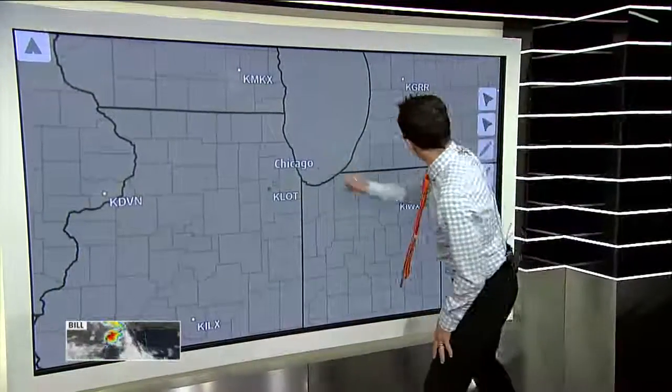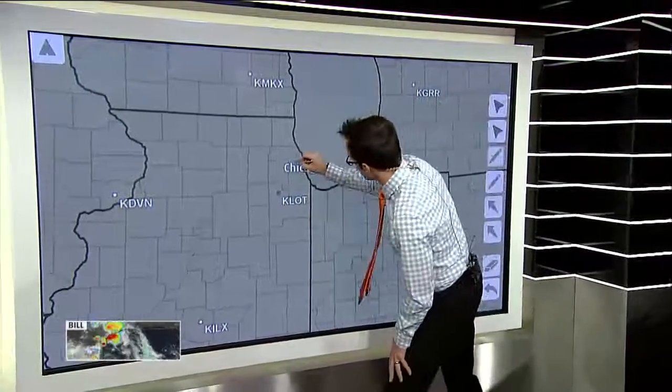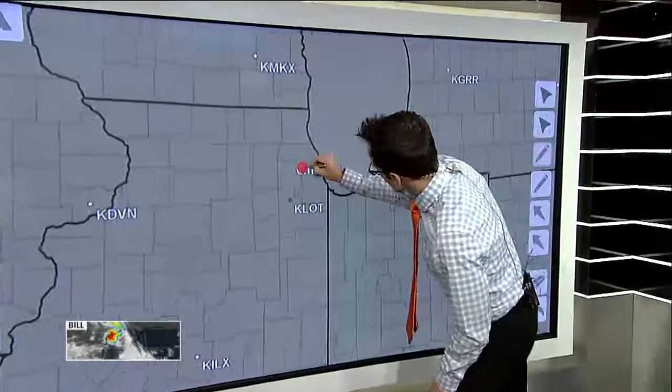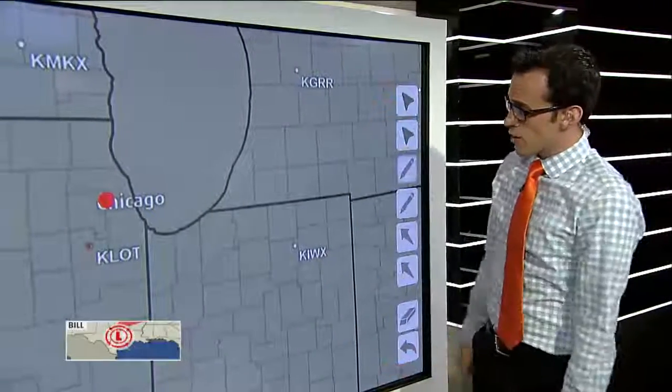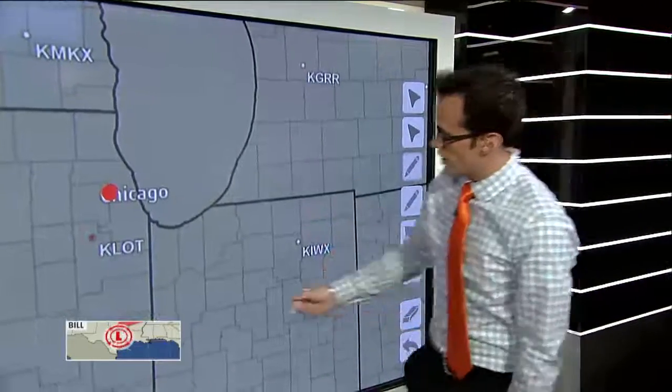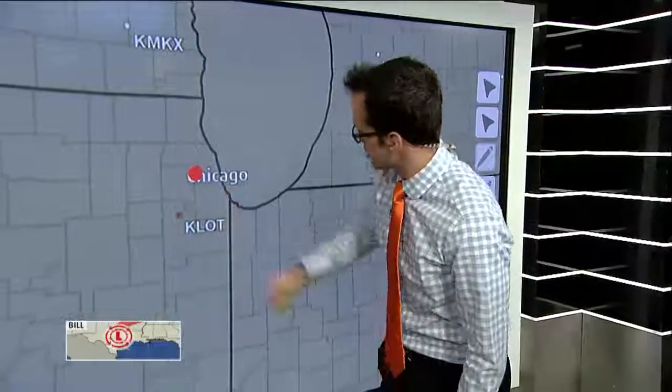Here are all your radar sites. Let me show you exactly where this possible tornado was — on the west side of Chicago, Monday night. Based on this, I'd be looking at all these radar sites, and this K-Lot radar site right here is close enough that I should have a pretty good, nice and low look into that storm.